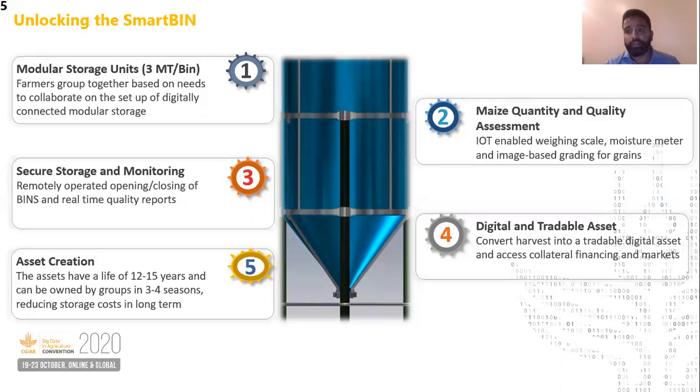The lifespan of these bins is anywhere between 12 to 15 years, and we are optimizing the cost of designs to ensure that farmers are able to own these assets in three to four seasons through a pay-as-you-store method. This ensures that the cost of storage is very low in the medium to long term.